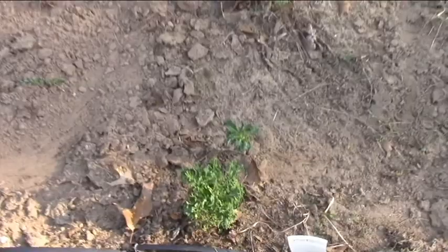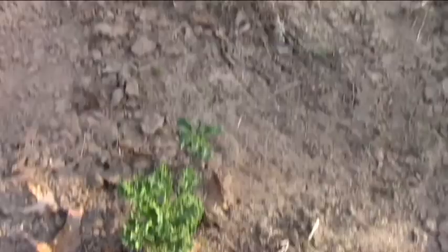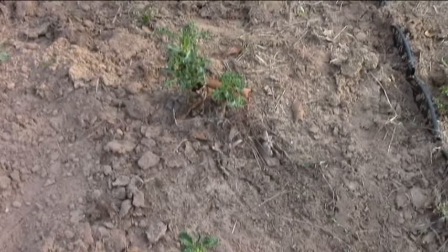Last but not least we have some kale, and the kale did okay. It could be larger, but this is what survived over the winter and it doesn't look like the pests have gotten it yet. I'm happy to see it returning and hopefully it'll get larger this year with some natural fertilizer.